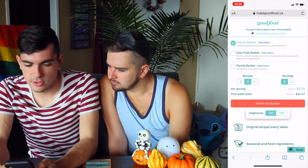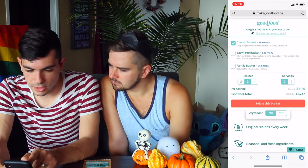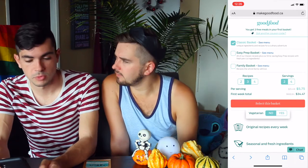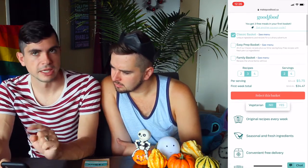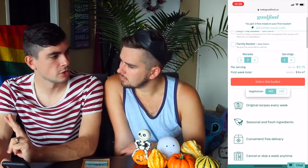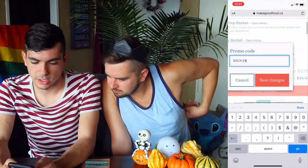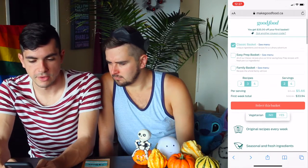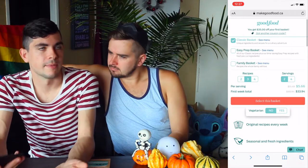So their classic basket: you can get two, three, or four recipes, with two or four servings. Full price, three recipes, two servings, is $68.94 — which I think is $10 more than Chef's Plate was full price. They're being tricky again — they're saying three free meals, but a meal is two servings, so they're only giving you half of each one for free. With the coupon code it's $35 off — about 50 cents cheaper. Three recipes, two servings per recipe, should be the same amount of food.